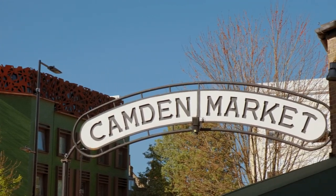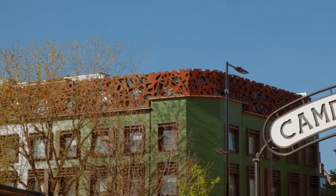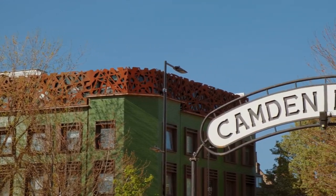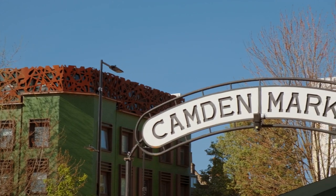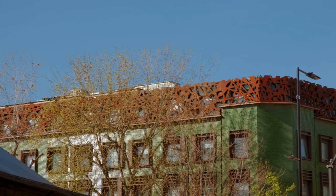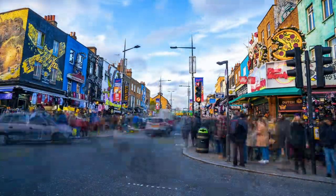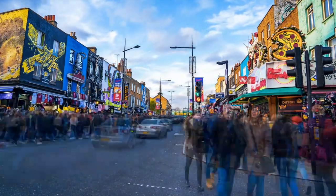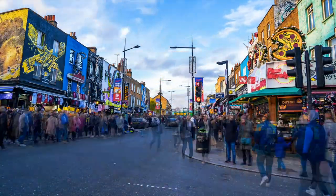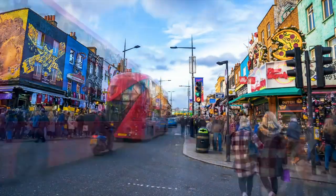Camden Market proper features a mix of stalls selling everything from artwork and jewelry to music memorabilia and exotic foods. The market's eclectic vibe and lively atmosphere make it a must-visit destination for those seeking unique and quirky finds. Explore the eclectic stalls in Camden Lock Market for unique handmade crafts, accessories, and artwork. Don't miss out on trying the diverse range of international street food available throughout the market.